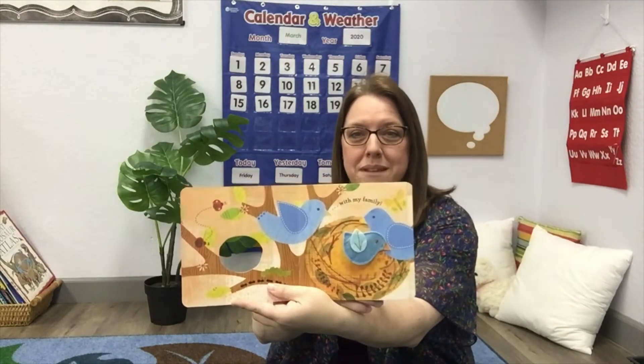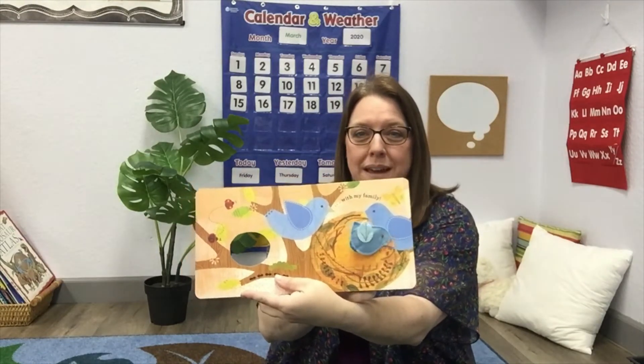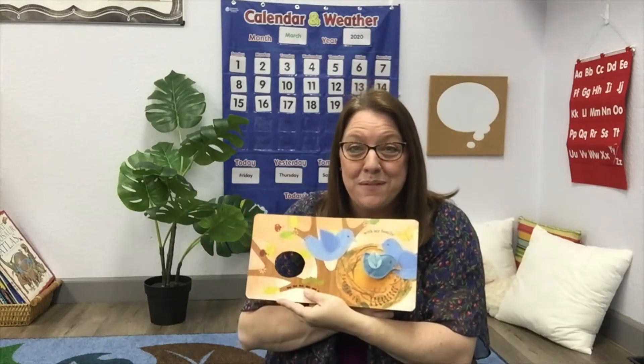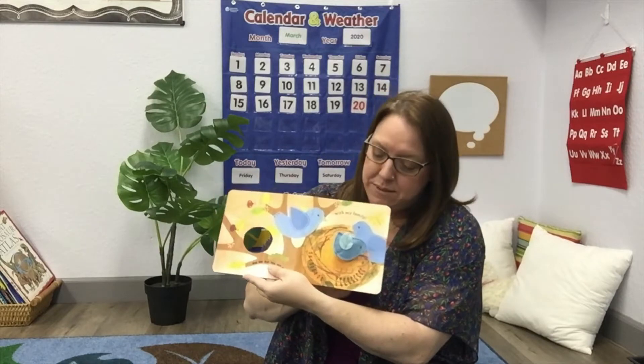With my family. See, the bird has his family with him? Give him a big hug. Oh, I love you. Are you at home with your family? That's a really nice place to be.